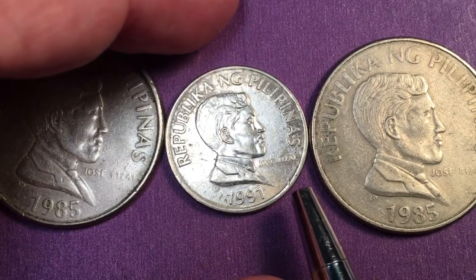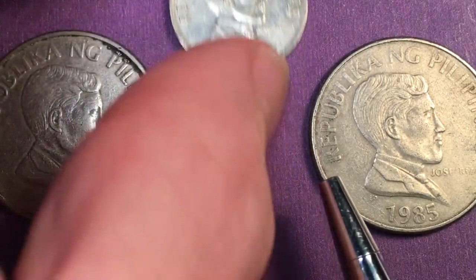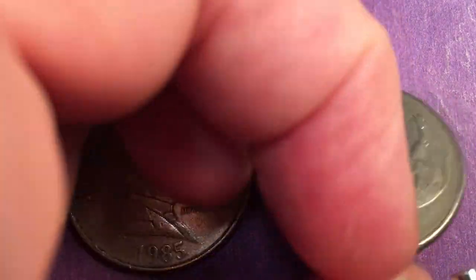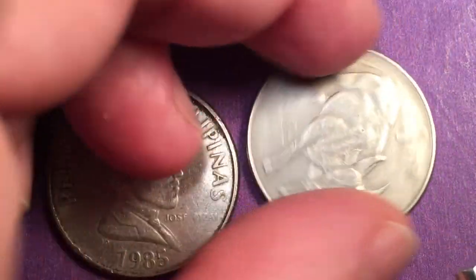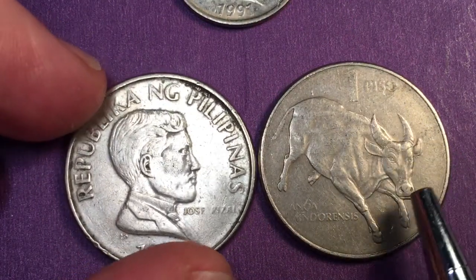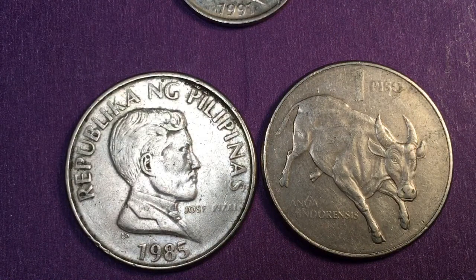We've done a video before on the 1991 to 1994 coin, so I'll move it aside and bring it back later. On this 1985, it says '1 PISO' at the top. On the reverse is the Tamaraw cattle — native to the Philippines — also known scientifically as Anoa mindorensis.